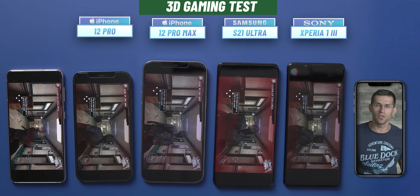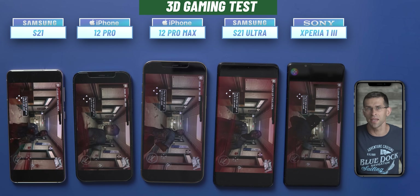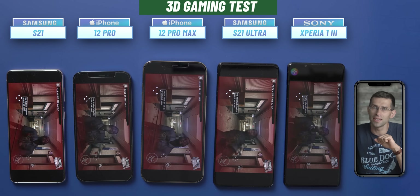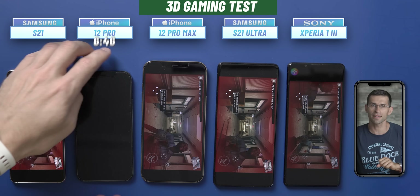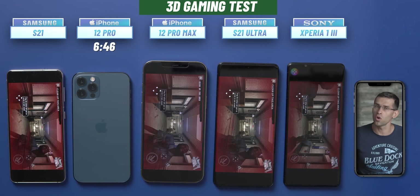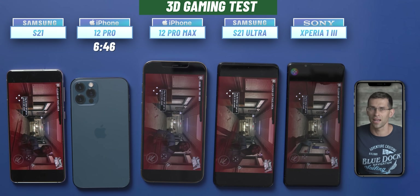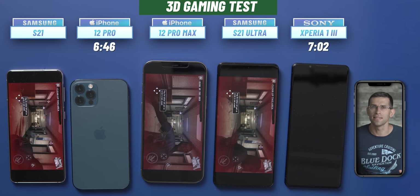Finally, there's one more test for gamers. One thing we noticed is that the Xperia heats up quite a bit during gaming, which is not ideal. We run the same 3D gaming test on all phones from a full charge. The iPhone 12 Pro taps out first at 6 hours and 46 minutes of non-stop gaming. The Xperia holds up a bit longer, dying just after the 7-hour mark — nearly an hour more than the iPhone 12 Pro.